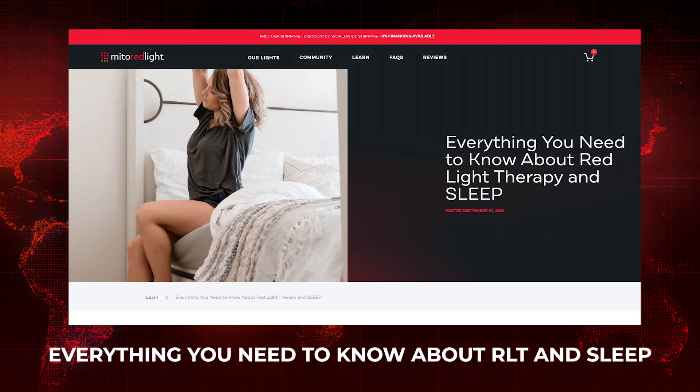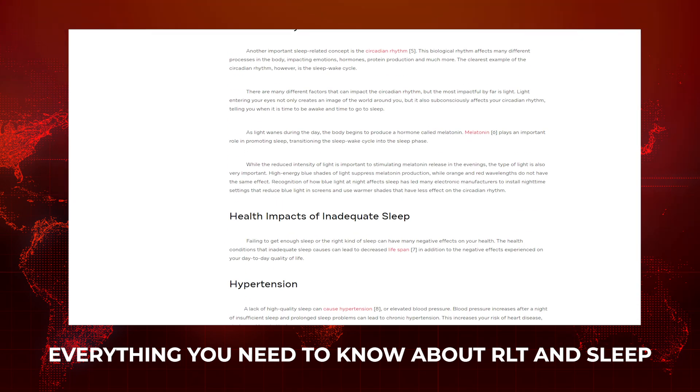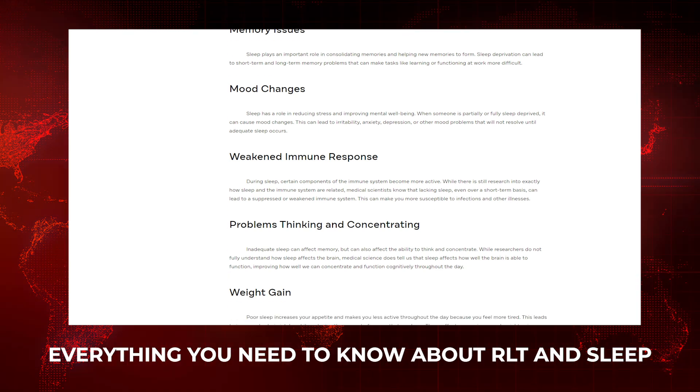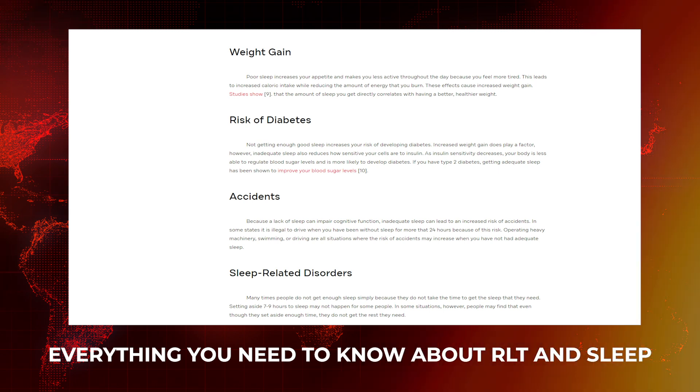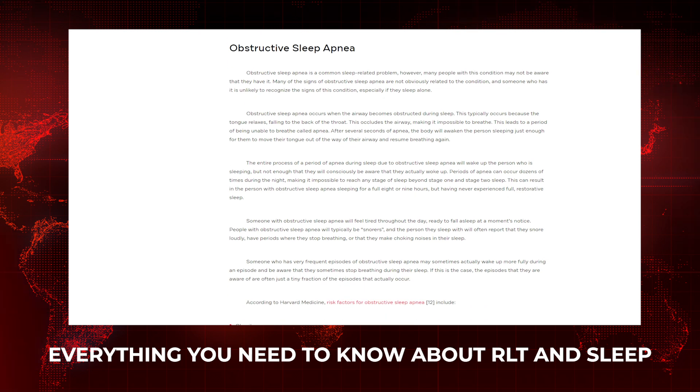Now let's look at new blog articles. Mito Red Light has put out a really detailed article titled 'Everything You Need to Know About Red Light Therapy and Sleep.' The reason I share these blog updates is that some of the articles being published these days are really, really good. Even though they come from companies selling panels, the research and effort that goes into them is substantial, so I'm happy to recommend this work. It's a well-written, well-researched article — check it out.